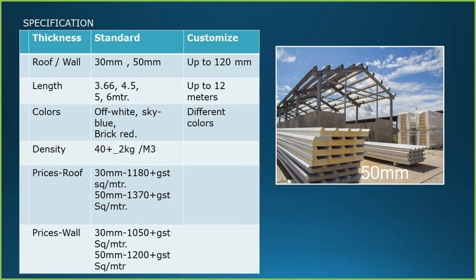Different colors are available but light colors are preferred. The price depends upon the density of the puff and the type of puff panels such as continuous or discontinuous panel. The price of continuous panel: for 30 mm roof it is Rs. 1180 plus GST per square meter, and for 50 mm it is Rs. 1370 plus GST per square meter. For wall panels, the price is slightly lesser — for 30 mm wall panel it is Rs. 1050 plus GST per square meter, and for 50 mm wall panel it is Rs. 1200 plus GST per square meter.